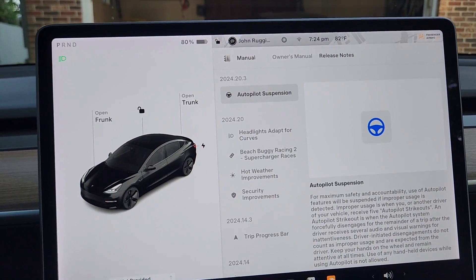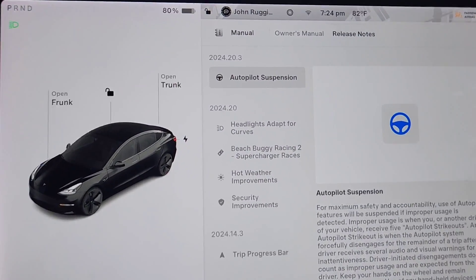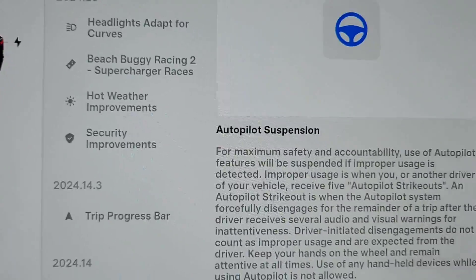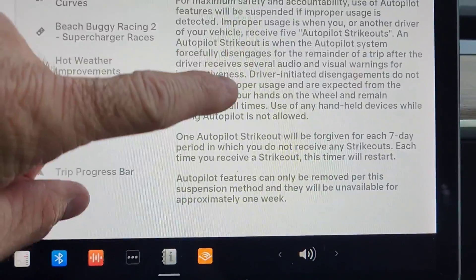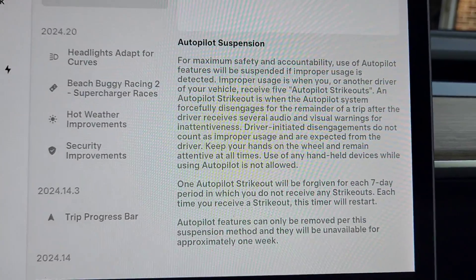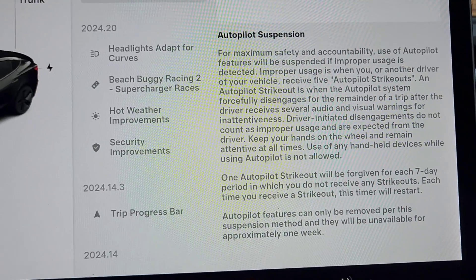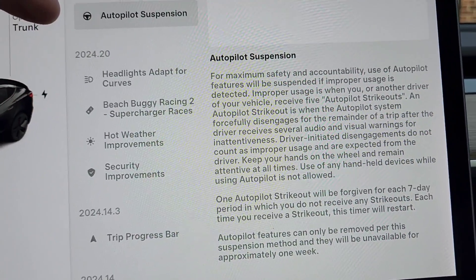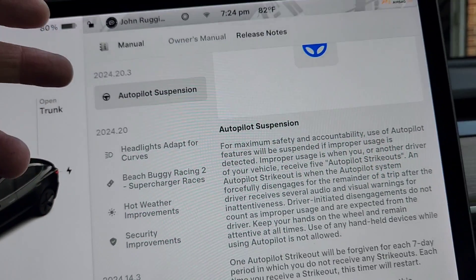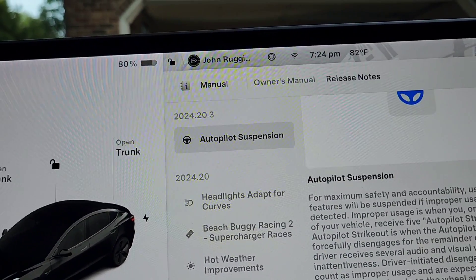This is update 2024.20.3, and the only thing in it is it's reiterating about the autopilot suspension. It basically gives you the same exact description about five strikeouts, which are forceful disengagements of autopilot. There's nothing new — they must have made changes to the suspension, to the way that it works. That's really the only thing in 2024.20.3.